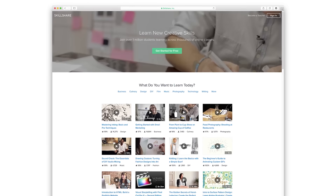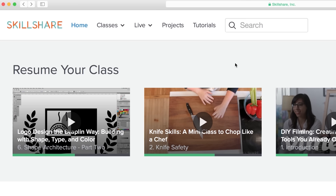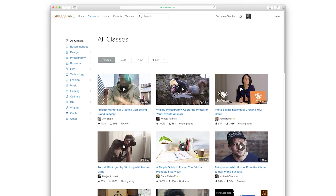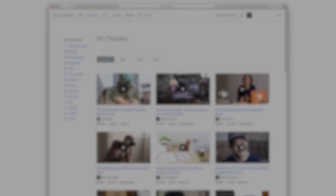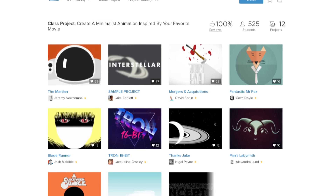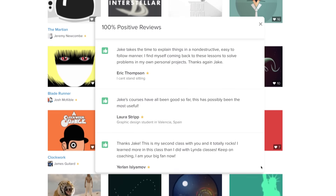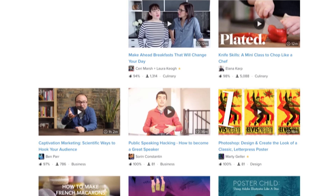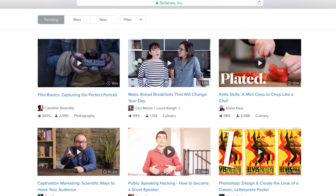The first step towards becoming a successful teacher is making sure students are discovering your class on the site. The trending page is where students go to find new classes, and your class becomes visible on this page once you've reached 25 students. As more students enroll, post projects, and leave positive reviews, the higher your class will rise. The higher it rises, the easier it is for students to discover it and enroll.